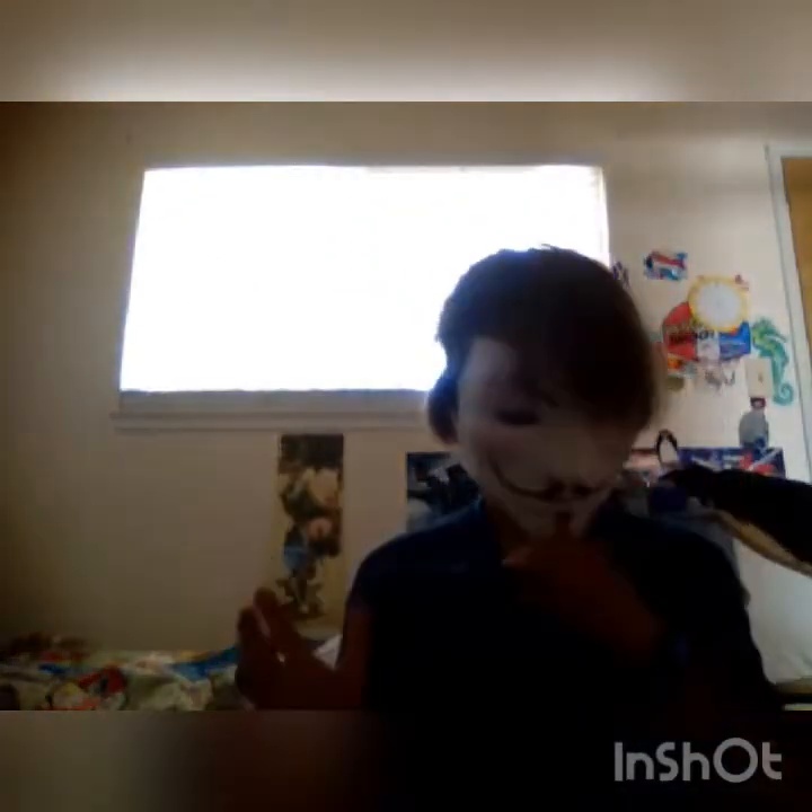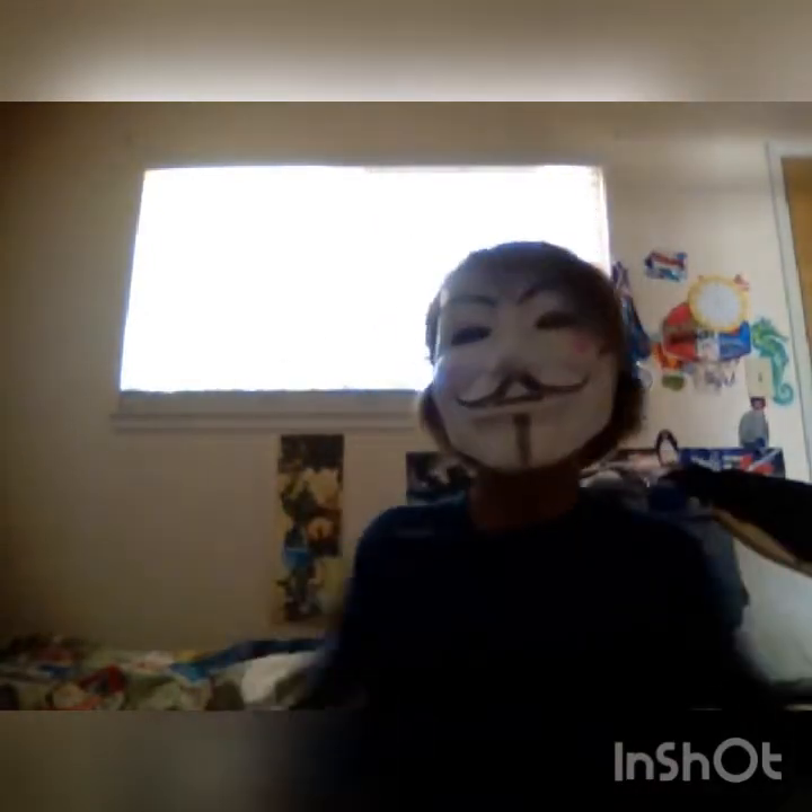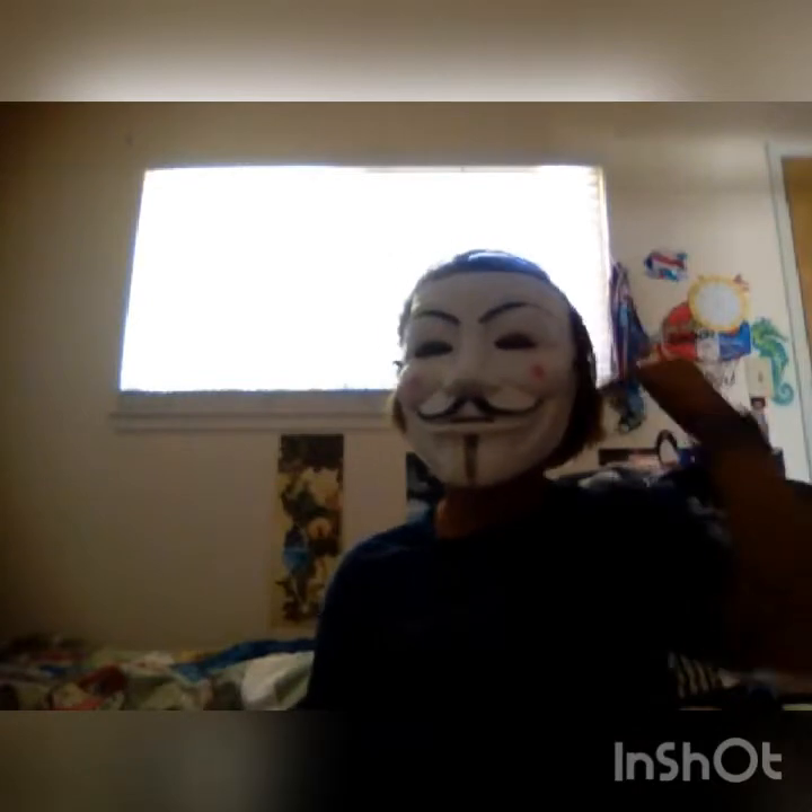Hey guys, welcome to MV Production! Today I will be unboxing a puffer jacket. If you don't know what a puffer jacket is, stay tuned to this video — it's really cool.